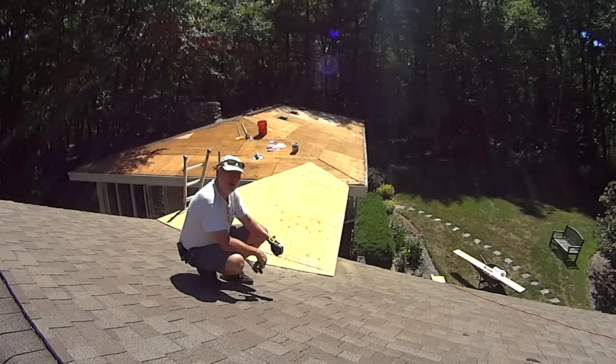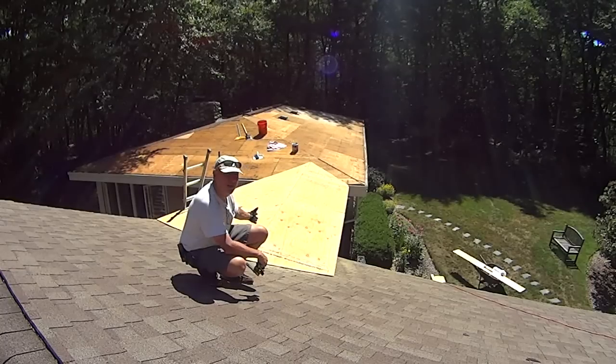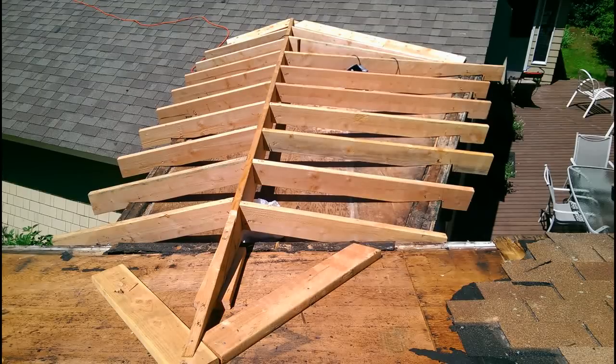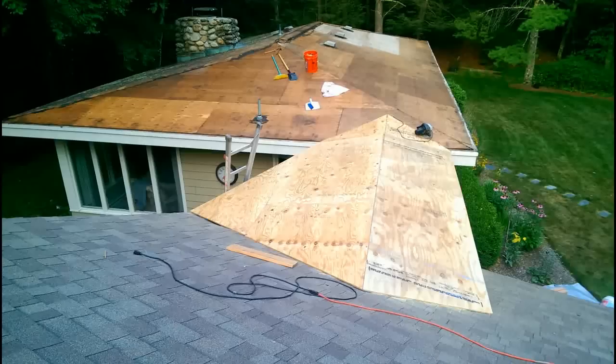Hey everyone, welcome to day four of the roofing project for Zero Labs Hacienda. Today is Friday, July 24th, 2015. Behind me you can see that I've finished the plywood for the breezeway roof. Unfortunately I forgot to run the time lapse from about 1:30 on when I broke for lunch until the evening, so you won't actually get to see that going on in the time lapse.